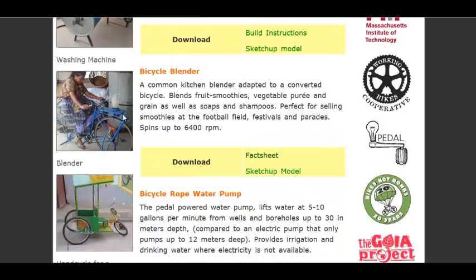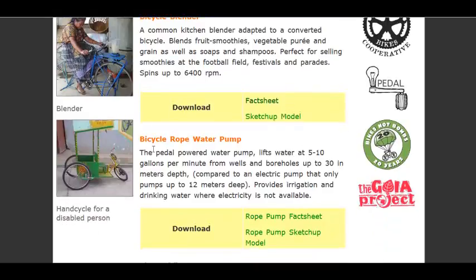This woman is an aloe vera shampoo producer, and she is able to make her product quicker and at a better quality, so she can make more money. You can also make smoothies and sell at the football field, festivals, parades, as they're saying. These devices not only save people time, but can help them earn a living.